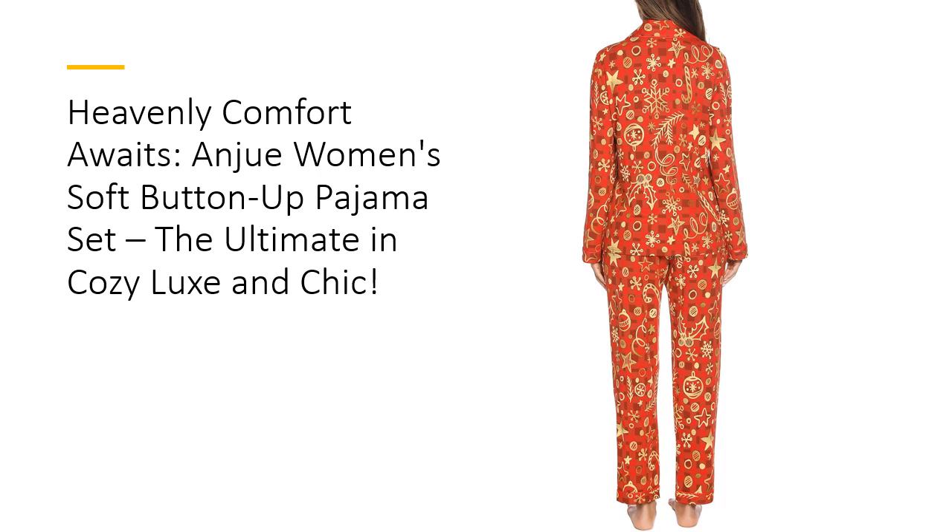Join the thousands who've already made the switch to Anjua. Customers rave about the buttery smooth fabric, beautiful colors, and the overall quality that holds up wear after wear. With its lightweight and breathable properties, this set is perfect for all-season comfort. So indulge yourself in the silky embrace of Anjua pajamas and transform your relaxation routine into a daily luxury.